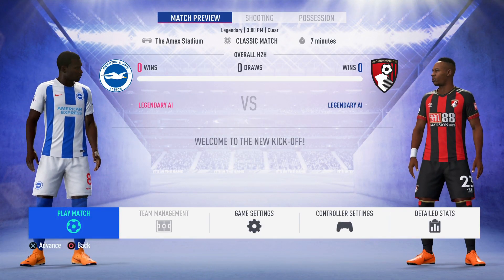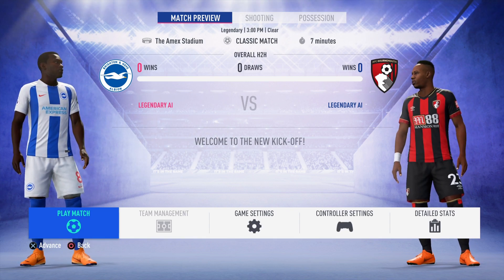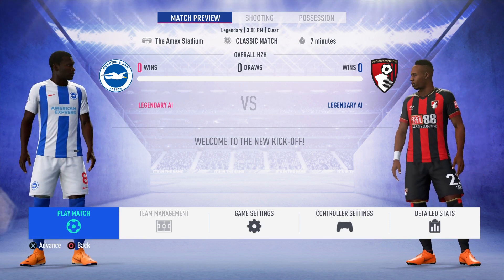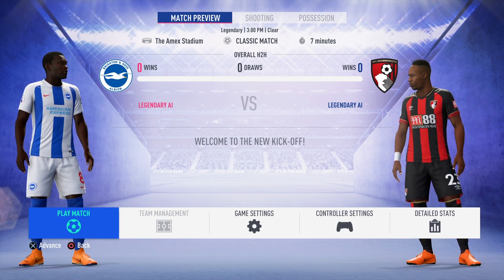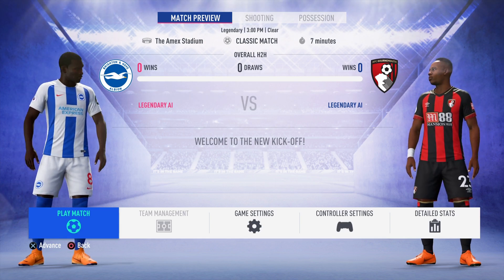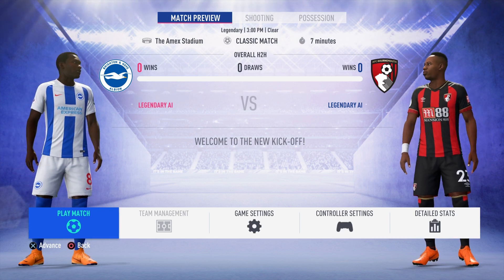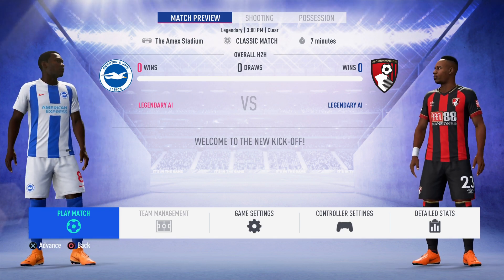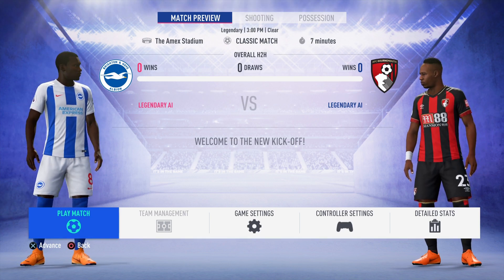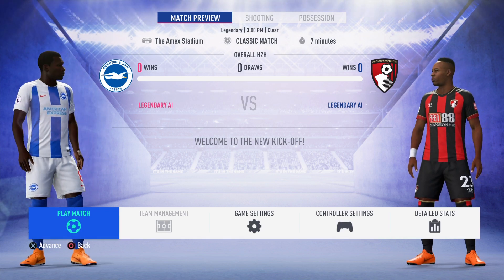Hi and welcome to another Premier League prediction video. This is the match between Brighton and Bournemouth, played Saturday the 13th of April 2019, match week 34. Brighton's last match in the league was a 3-0 defeat against Chelsea away. And Bournemouth's last match in the league was a 3-1 defeat at home against Burnley.